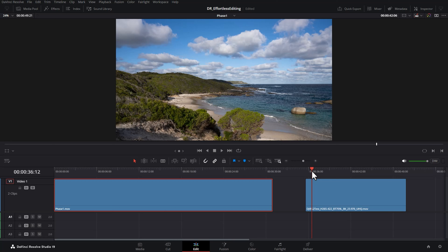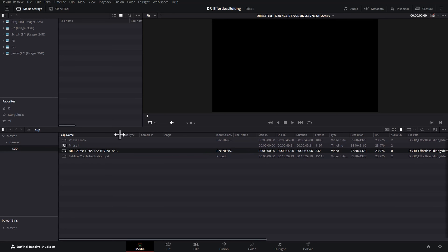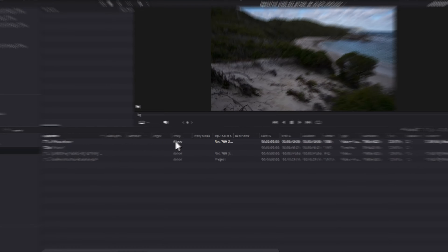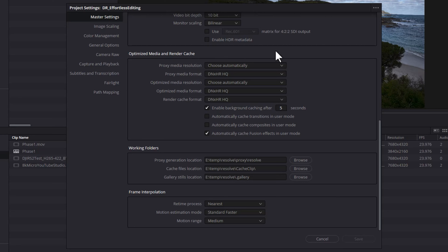If this is the case, you can use proxies — tip number six. Come over to the media page and find the clip playing back badly. Right-click on the headers and make sure proxy media path, proxy, and online status are enabled. A proxy is a second version of the original video file that can play back more easily. To set the proxy file format, go to file menu, project settings, master settings, optimized media and render cache section, and choose a proxy media resolution and proxy media format. DaVinci Resolve is good at working out what resolution your system can play back, but you can choose a custom resolution. I've chosen DNX HR HQ for the proxy media format, but you can try other formats if that doesn't work well on your machine.